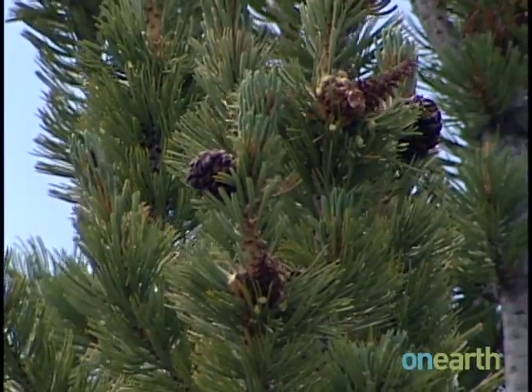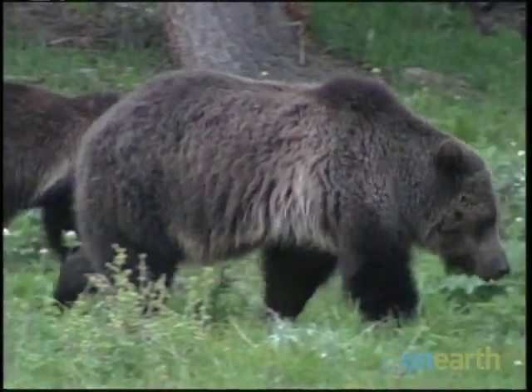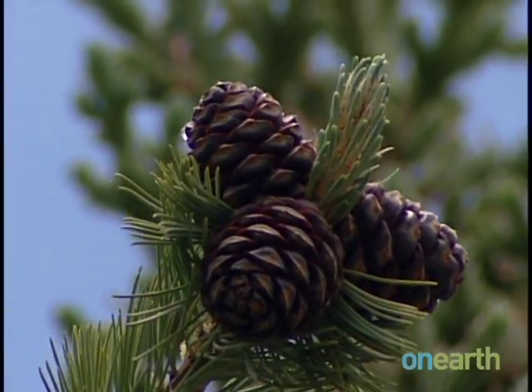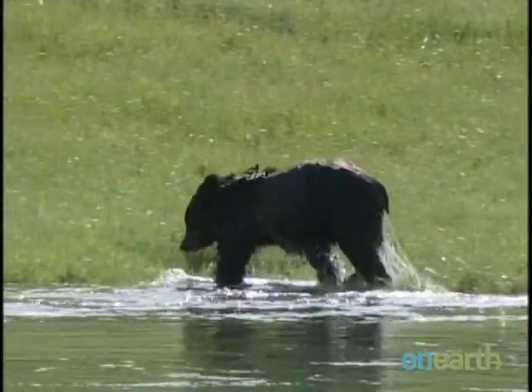Although small, the whitebark pine cones play a big role in the diet of some very large and important animals. The grizzly bear is one of the animals very much dependent on the future of whitebark pine. Tiny whitebark pine seeds are the engine that drives the health of a population of four to five hundred pound grizzly bears.